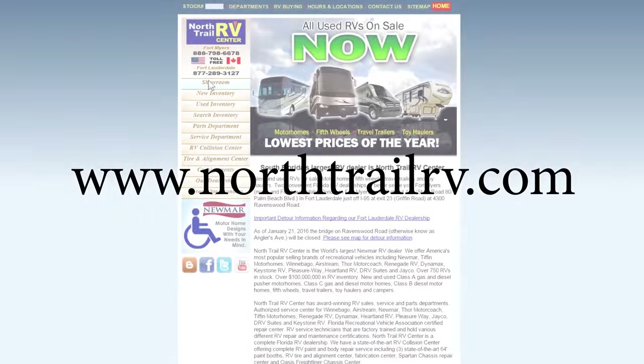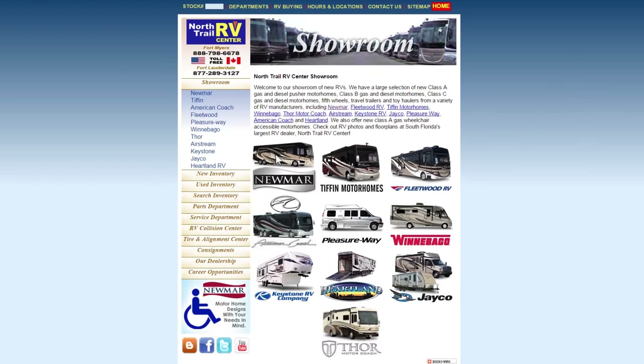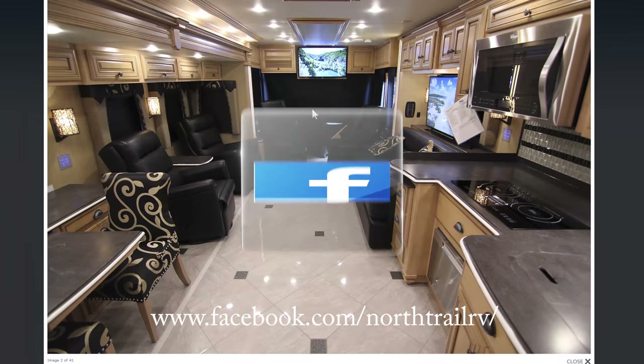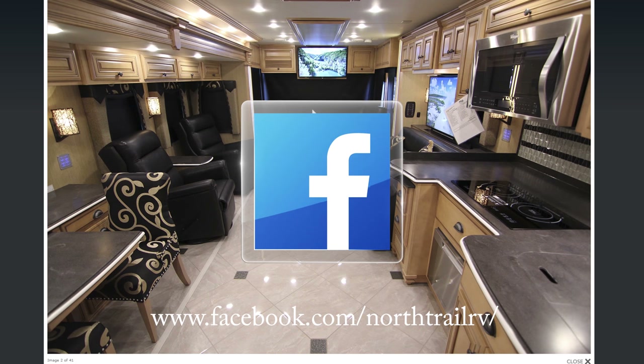Check out South Florida's largest inventory online anytime at www.northtrailrv.com. Then like our Facebook page to stay in the loop on all the latest information at North Trail RV Center. And if you like this video, click the subscribe button now to get connected to our YouTube channel.